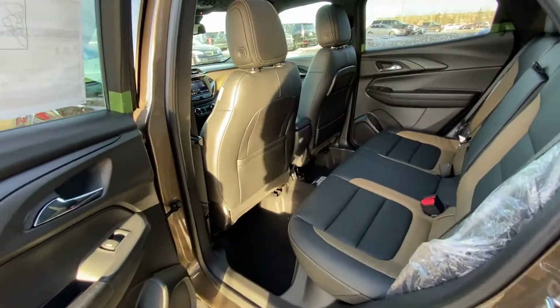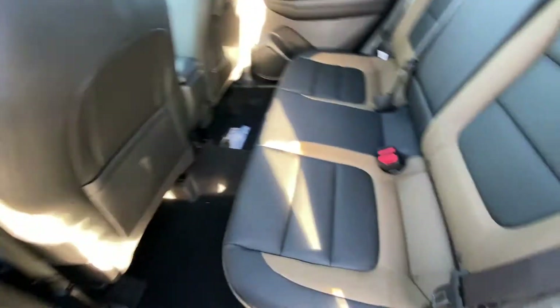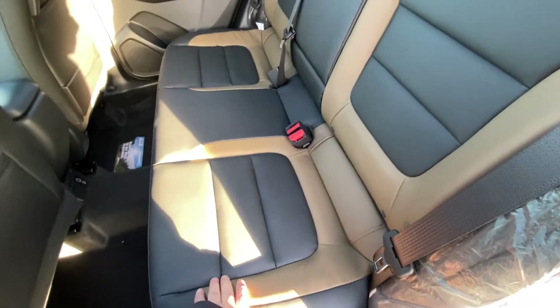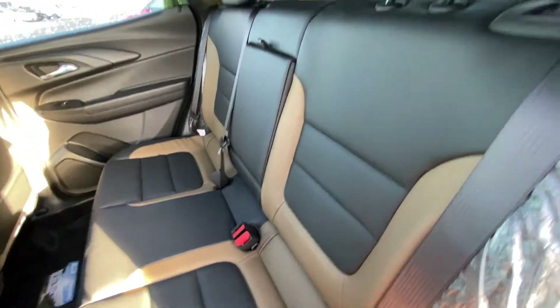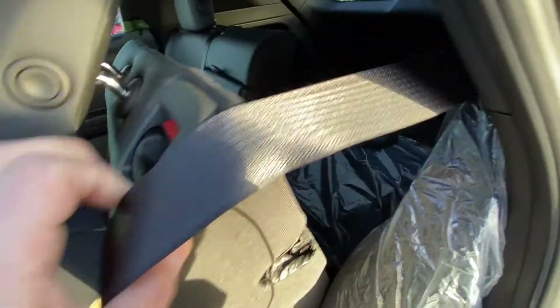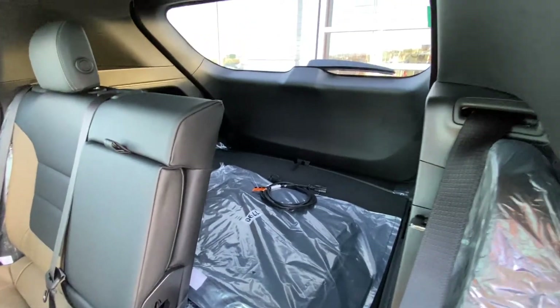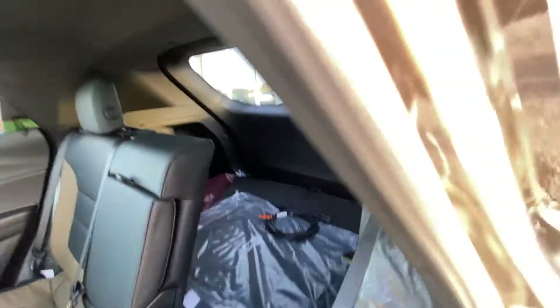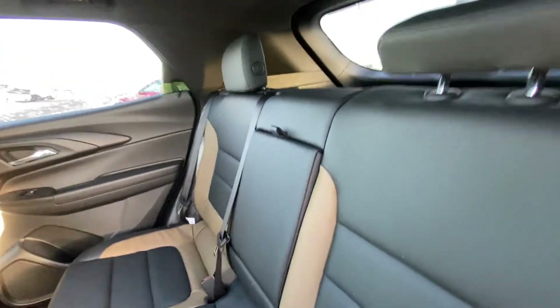Jumping into the interior of the Trailblazer again — power windows with chrome door handle. We have that same beautiful leather treatment in black and brown, nice and soft. Both rear seats are car seat ready in a 60-40 configuration. The seats fold down, giving you access to the large trunk, and fold right back up — just make sure the seat belt's out of the way — and they lock right back into position. Cup holders also fold down from the center.